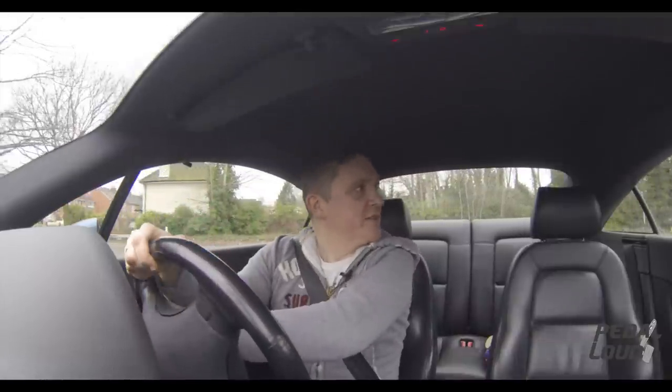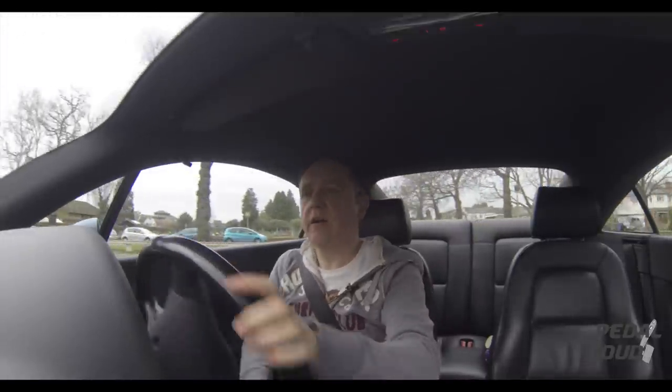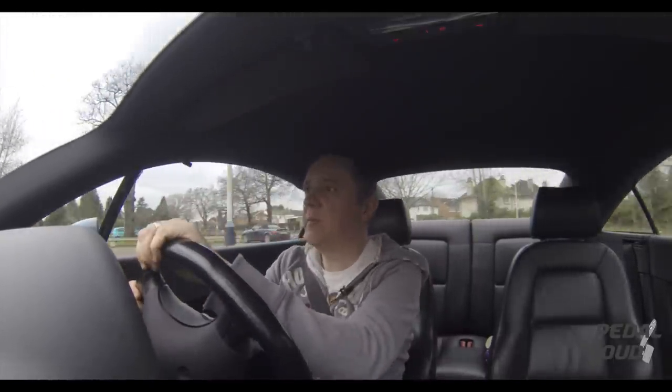I apologize if this is a little bit rambly, but why did I buy a Mk1 Audi TT? The best cars I have owned in the past — because I had two of them — has been...